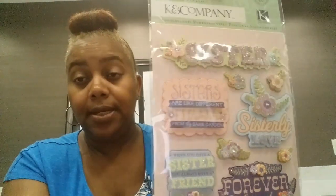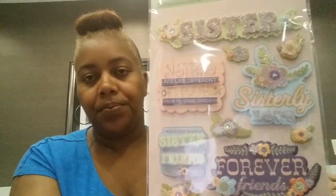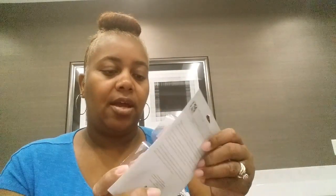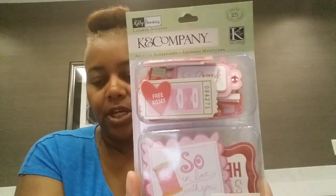Then I picked up the K and Company stickers — this is a sister theme, very beautiful. I've never seen any of this in my Dollar Tree. And then the last thing I picked up are these K and Company layered accents — you get 25 pieces. In the sister one you get 10 stickers. And the layered accents are kind of making me think it's geared toward Valentine's Day. Really, really cute.